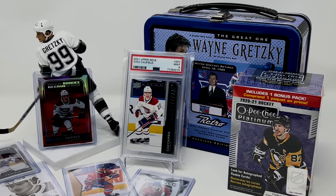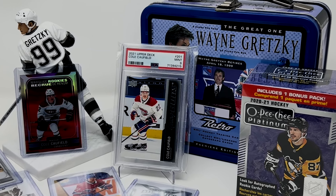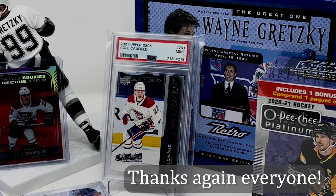Not the best stuff, but who cares — because we hit 1,000 subscribers! And today's video is really just about hitting sweet base packs anyways. But also to give thanks to all of you. Good luck in the giveaway, thanks for watching, and we'll see you in the next one.